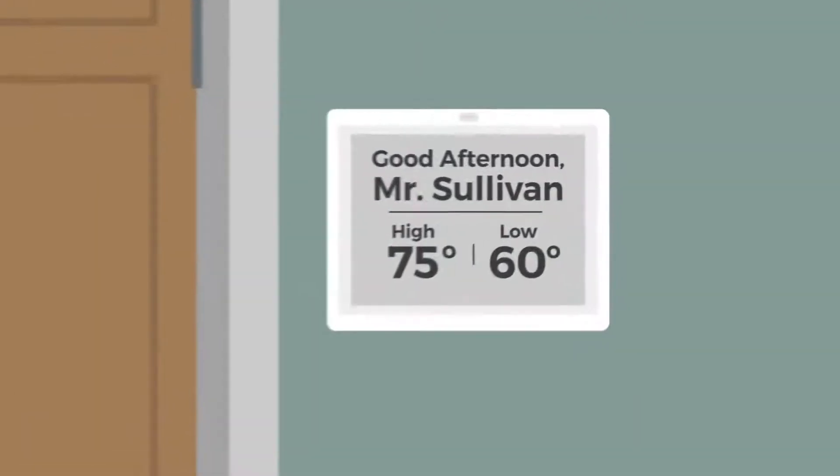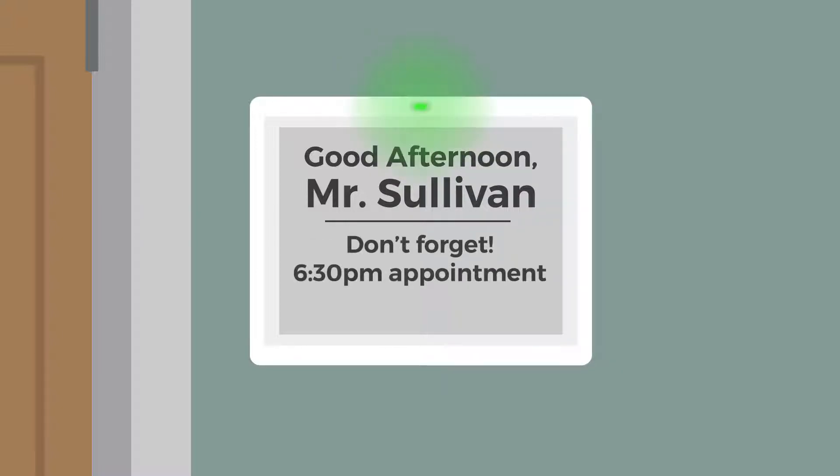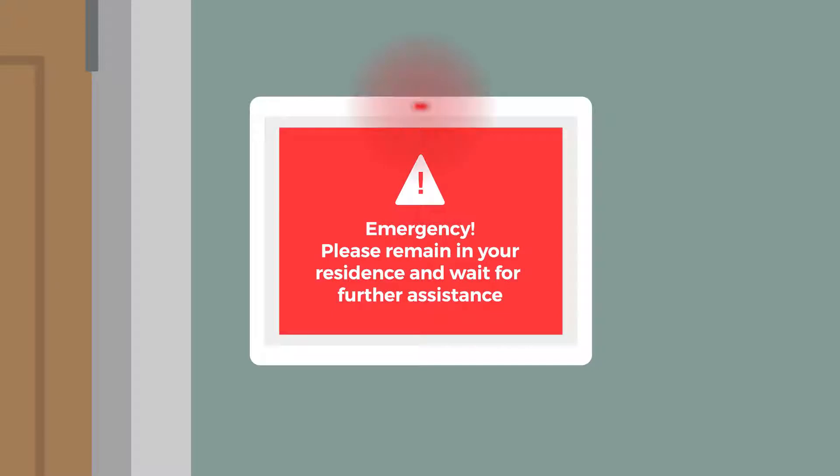Inside each residence, tags can be programmed to remind residents to take medications, of appointments or events, or programmed with general announcements and emergency notifications.